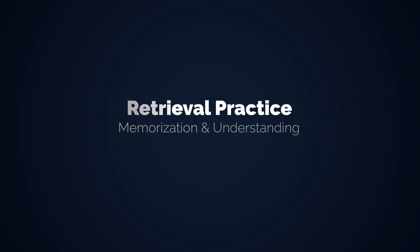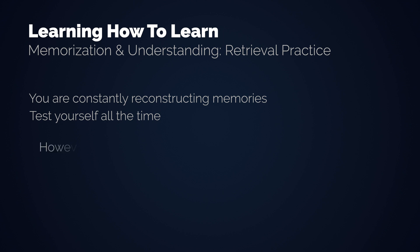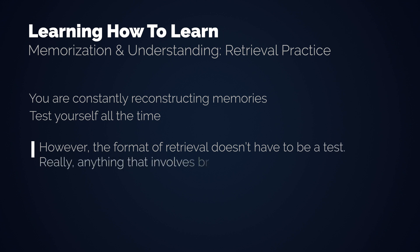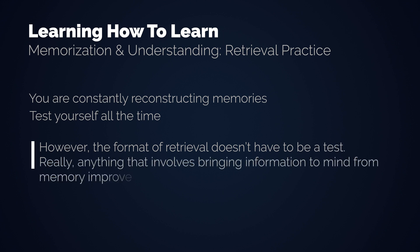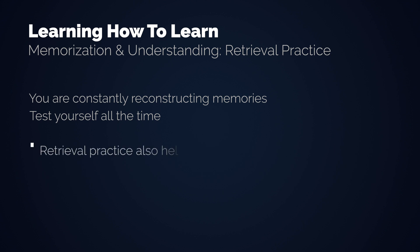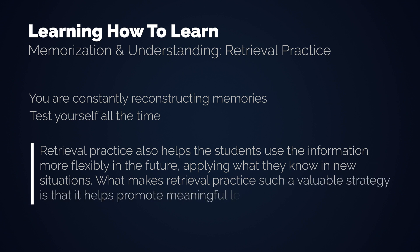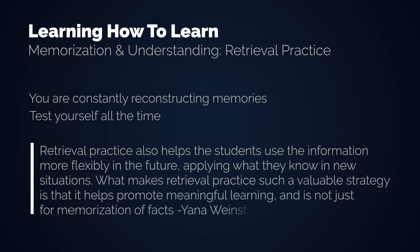Last but not least, retrieval practice. Your memory works in a way that you don't simply remember things — your brain reconstructs them. If you take a test, you don't just remember, you reconstruct and thereby enhance your memory. As you can see, memorization and understanding are linked here. However, the format of retrieval doesn't have to be a test. Really anything that involves bringing information to mind from memory improves learning. By just thinking about what you learned every now and then, you will learn even more. Retrieval practice also helps students use information more flexibly in the future, applying what they know in new situations — it promotes meaningful learning, not just memorization of facts.